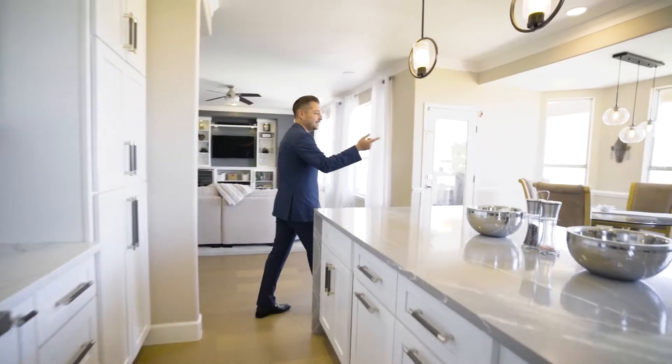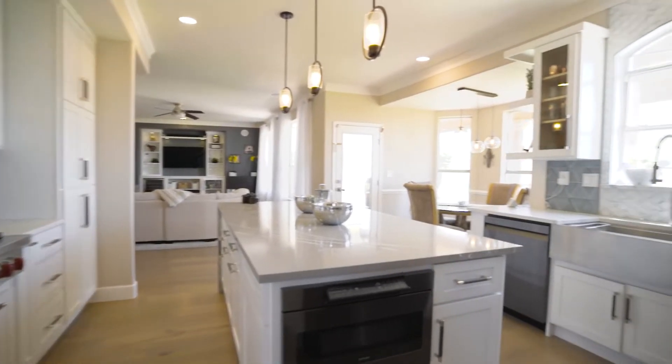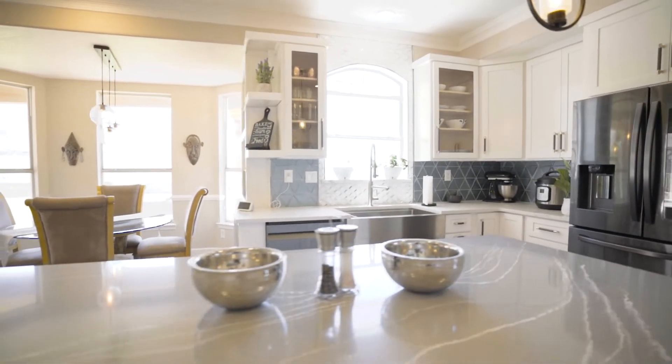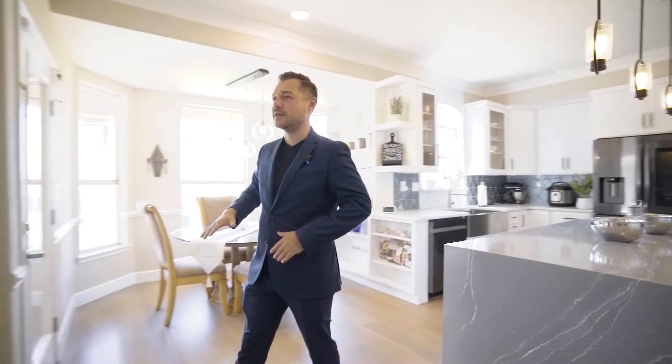Farm sink — something people ask for a lot as well. And then you also have the view. You can be doing dishes, getting some water, and enjoy this beautiful backdrop. And like I mentioned, the flooring continues throughout. This is one of my favorite pieces — this flooring in the house.